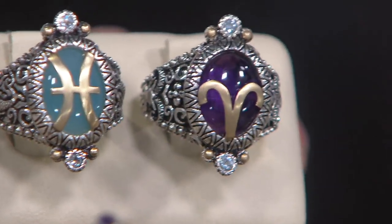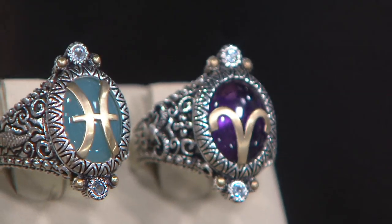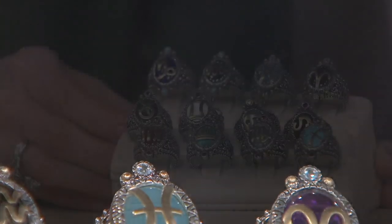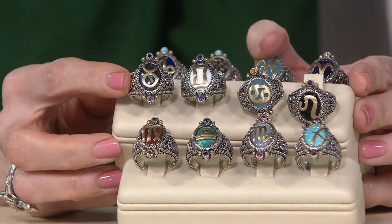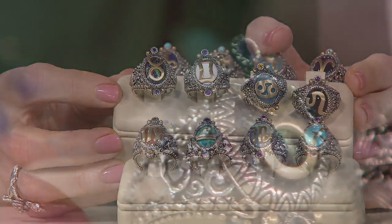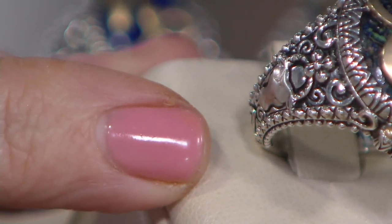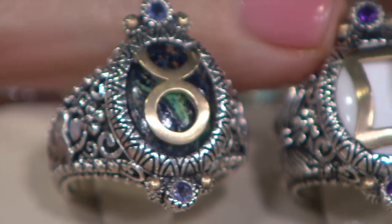Aries has that gorgeous amethyst and blue topaz, and of course the ram on the side. Aries is limited. Moving on to Taurus — Taurus the bull, and that's iolite and blue topaz, with Taurus the bull on the side. It's even hard to remember what goes with all of these pieces.